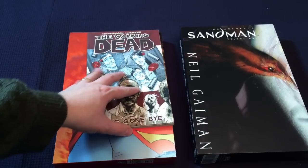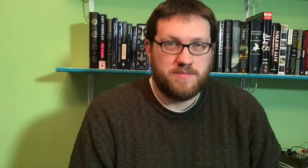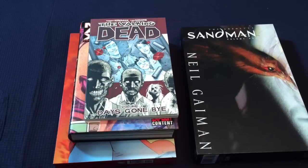Just to give you an idea of how large they are, here is an Absolute Edition compared with your standard trade paperback, and also compared with an omnibus, which is the normal oversized editions that you'll see. Why does large size matter in these Absolutes? Well, a couple of reasons. For one, a negative — it is sometimes hard to find shelf space for them. If you have a normal, slightly smaller bookshelf, they might not even fit on there. So that's something to take into consideration.